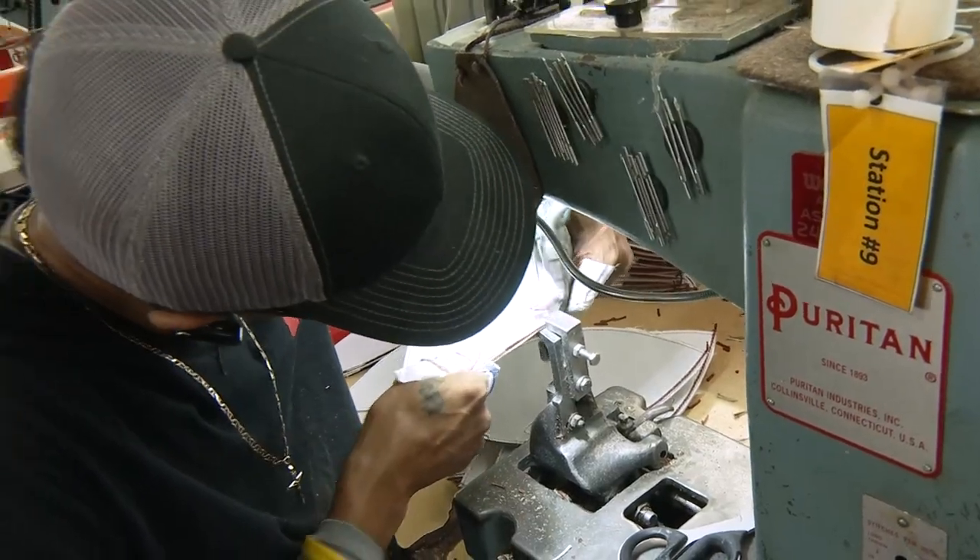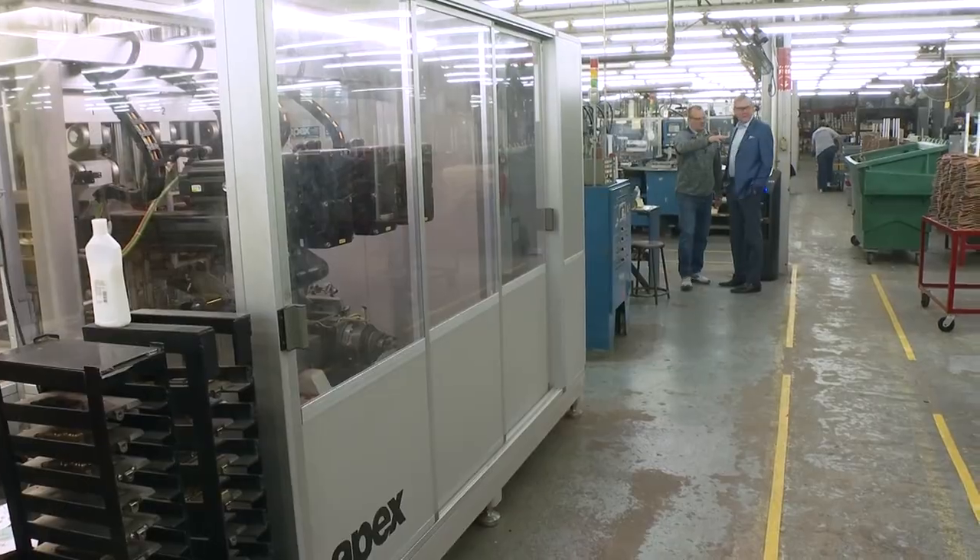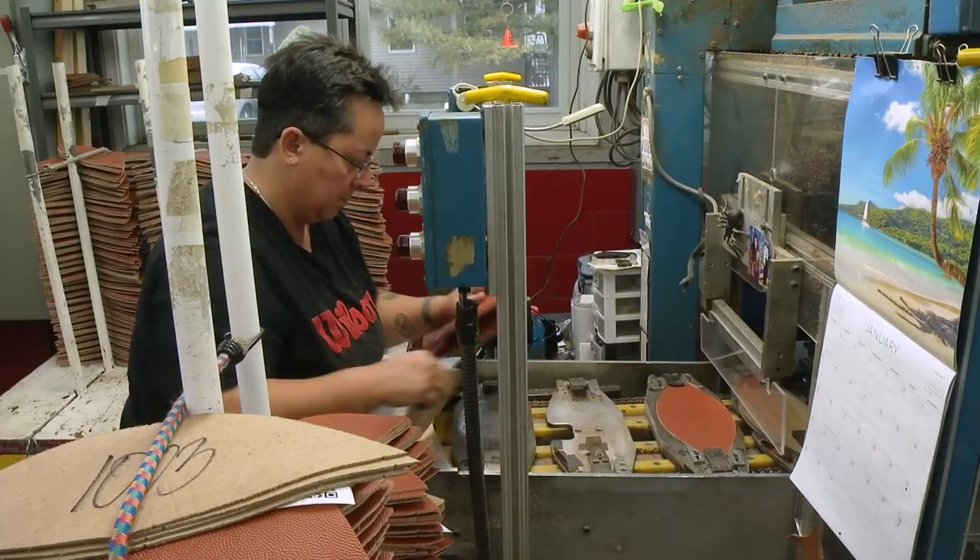How old are these? This is 50, 60 years old — same as Brenda's machine. Antiques in the Wilson Football Factory.